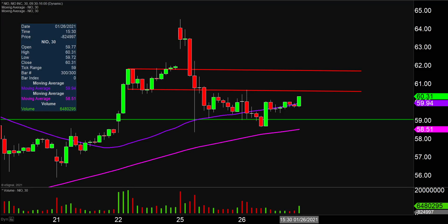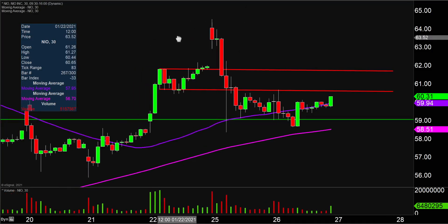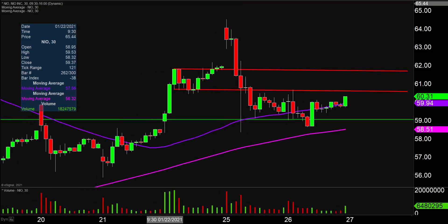Overall, a pretty solid day — and it wasn't because today was massively green or anything, but more so the nice recovery that played out, revolving around this green line, which I talked about in past videos at $59, that being a key level of support.